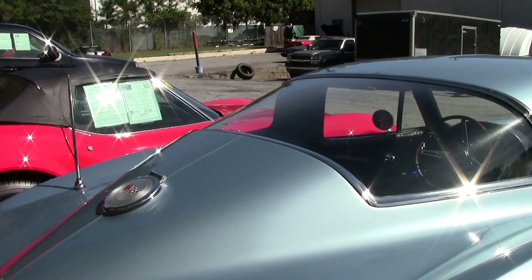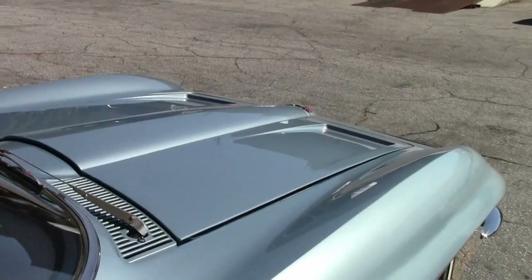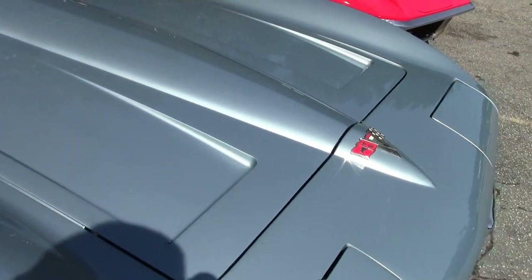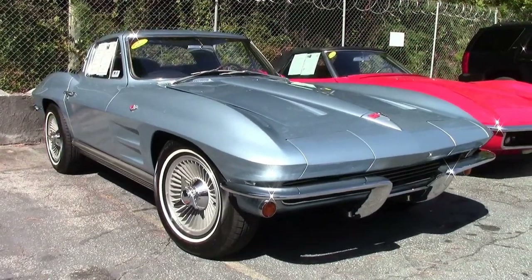In 1964, the split window in coupes was eliminated, so the rear glass was one piece. Also, the simulated vent panels on the hood were removed, but those recesses for the panels remained, making the 1964's hood unique.